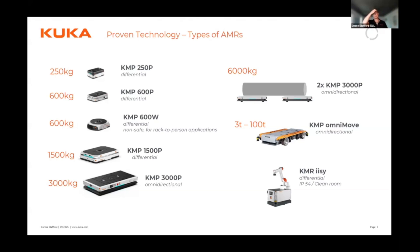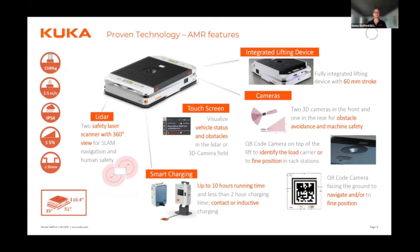On the feature set: after 15 years of being in manufacturing with AMRs, we now know certain things are essential. A safety LiDAR system is needed, but LiDAR is 2D, so we added 3D cameras. SLAM navigation works well by scanning the environment, but where precision is required, we added additional cameras — one on top for positioning under a rack, and one facing down for high-precision navigation. These features just make AMRs easier to implement.